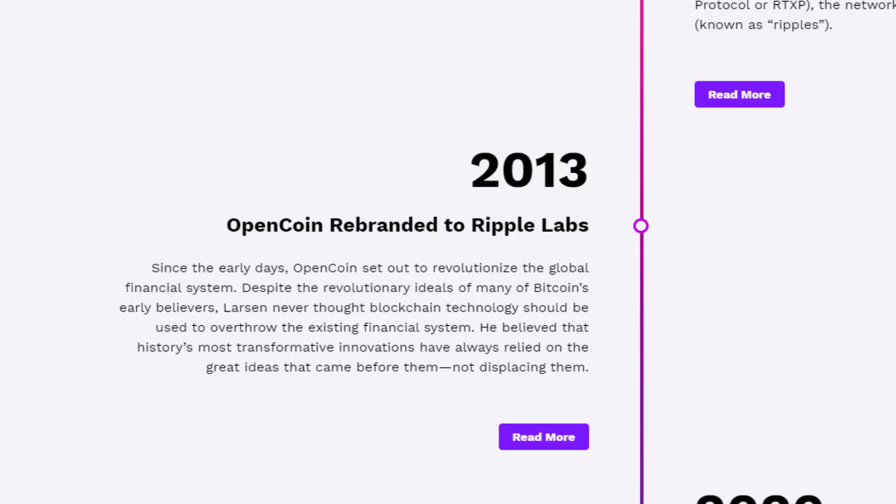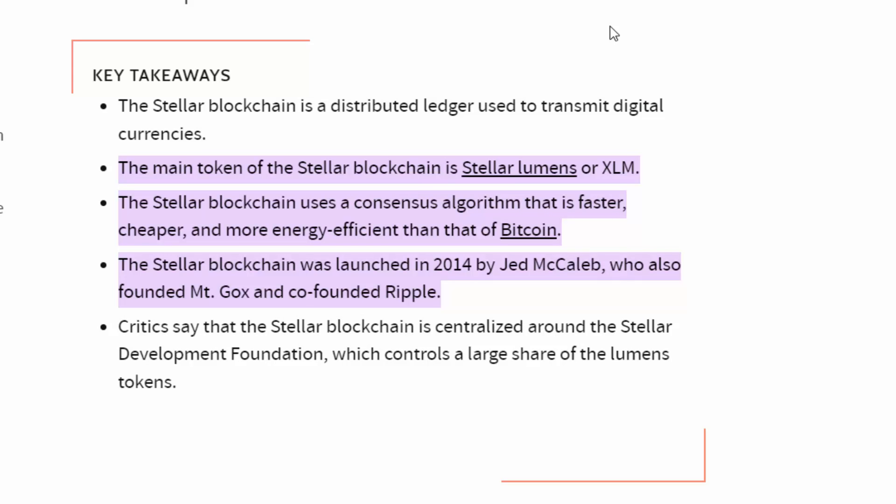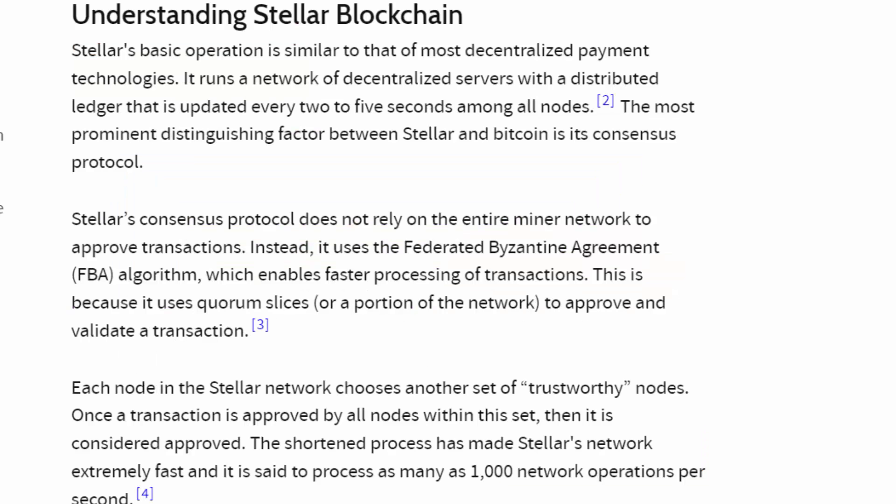Chris Larson, the co-founder of Ripple, at the time had made it clear that he never thought blockchain technology should be used to overthrow the existing financial system, but rather to better, transform, and innovate it to make it more reliable. Shifting to Stellar, which was founded in 2014 by Jed McCaleb — who also had actually founded Ripple — was built on the basis of facilitating payments between different institutions and real-time payments with the purpose of decentralization.